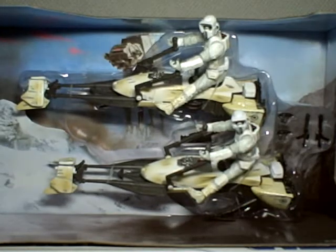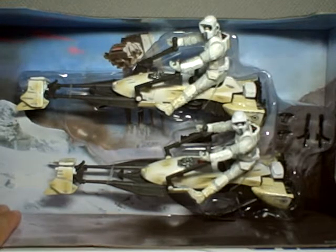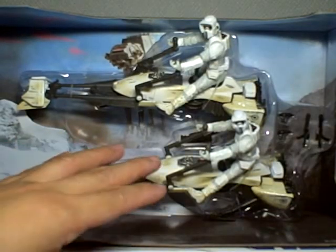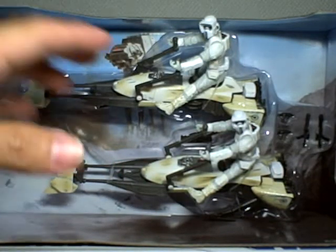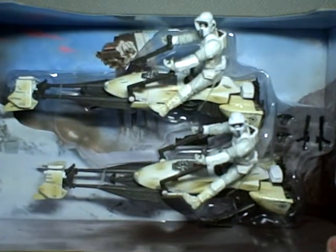I'm not exactly sure if the speeder bikes did appear in the Hoth scenes of Empire Strikes Back — maybe for a fraction of a second or something, I'm not sure. But the Hoth planet was featured in Episode 5, Empire Strikes Back. As you can see, it's a snow planet, an icy planet. And they've got the bikers in winter gear. Now let's take a look at this playset.